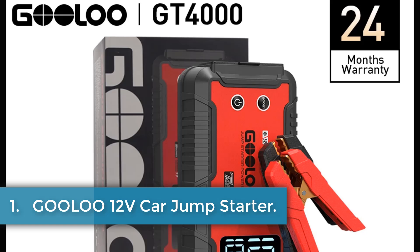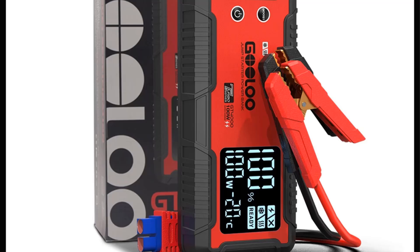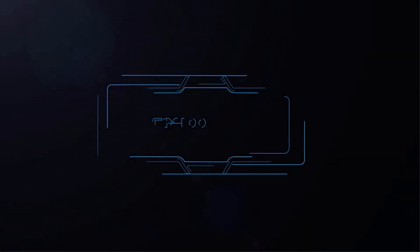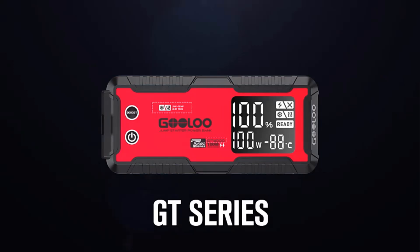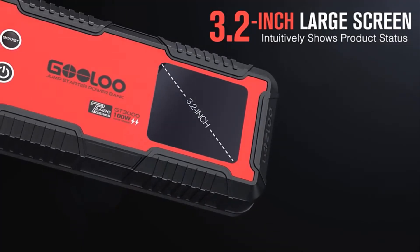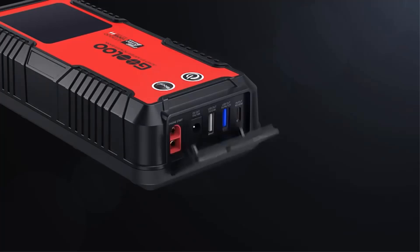Number 1: GUNU 12V Car Jump Starter. The GUNU GT 4000 is a robust and multifunctional jump starter designed for both convenience and safety, boasting a peak current of 4000A, making it suitable for gas engines up to 12.0L and diesel engines up to 10.0L. With a battery capacity of 24,000 mAh, it facilitates rapid charging and can jump start vehicles in extreme cold, operating in temperatures as low as minus 40 degrees Fahrenheit.